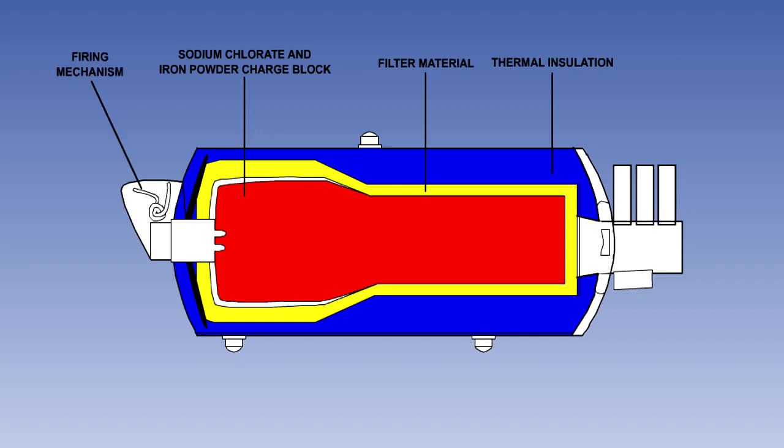In the older chemical oxygen generator units, as the mask is pulled down, a cord attached to the mask operates a percussion cap in the firing mechanism, igniting the charge block. In more modern systems, when the mask is pulled down, the cord operates an electrical switch which fires a 28-volt DC squib to begin the ignition process.